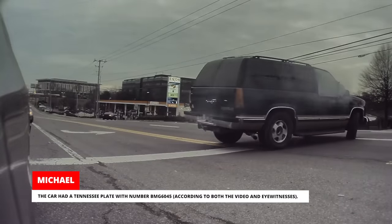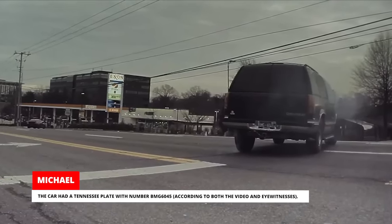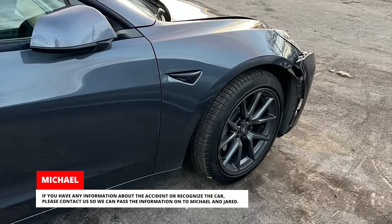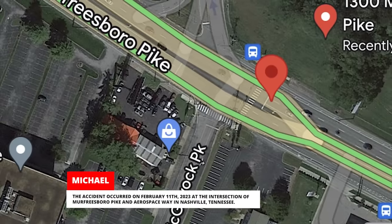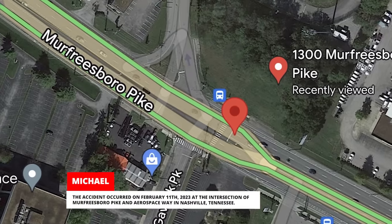The car had a Tennessee plate with number BMG6045, according to both the video and eyewitnesses. If you have any information about the accident or recognize the car, please contact us so we can pass the information on to Michael and Jared. The accident occurred on February 11, 2023, at the intersection of Murfreesboro Pike and Aerospace Way in Nashville, Tennessee.